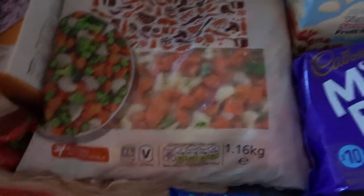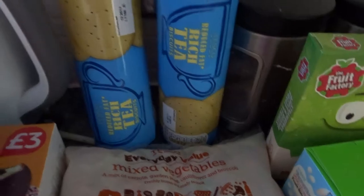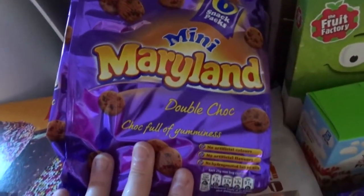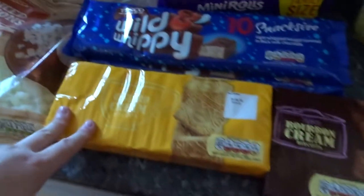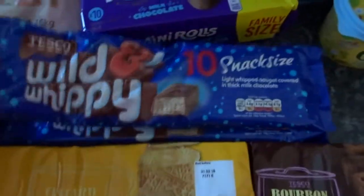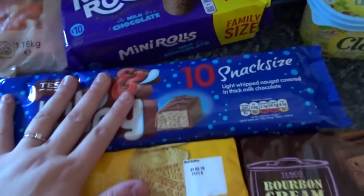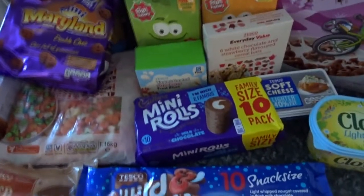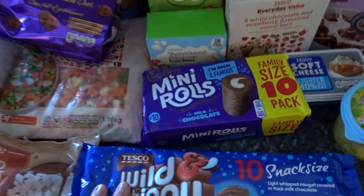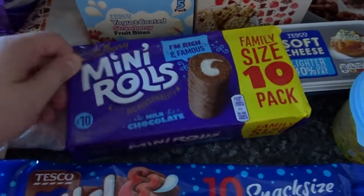I've got two packs of reduced fat rich tea biscuits. I've got some mini Maryland double chocolate cookies for the kids. These are the kids' biscuits, some custard creams and some bourbons. Two packs of the snack size wild and wiki bars - I've literally been eating out of house and home, I have no snacks whatsoever left. I can't remember putting these on but yeah, mini rolls.